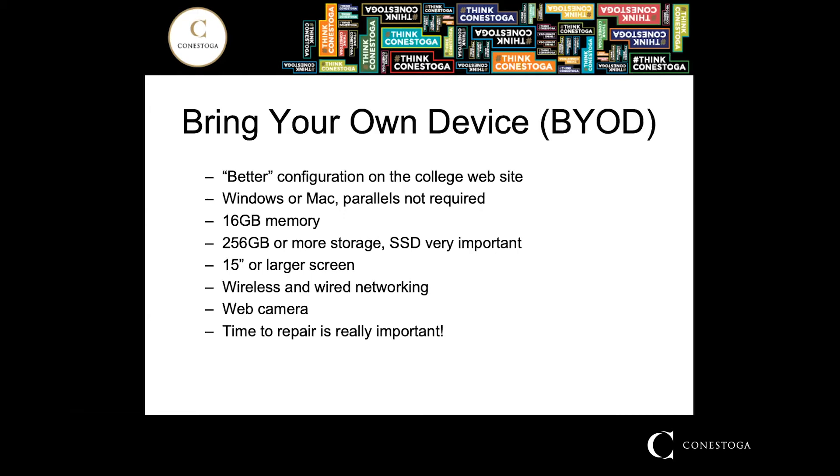The website states that you need eight gigabytes of memory and 16 is recommended. We highly suggest that you have 16 gigabytes of memory — eight gigabytes is not going to provide you with the performance that you're going to be very happy with. Along with that, a solid state storage device is recommended, and you really, really want to have that. Again, you will not have very good performance without it.